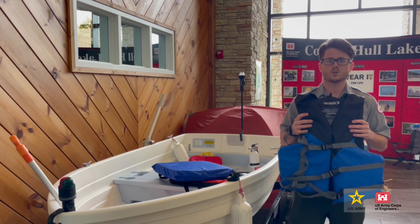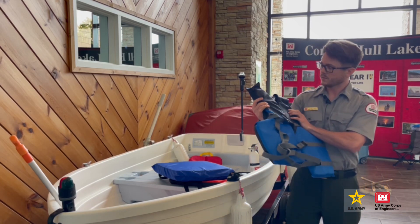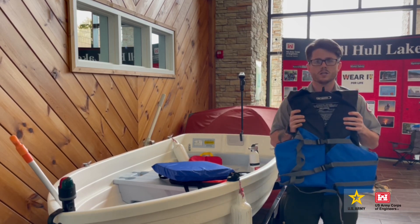This is an example of the U.S. Coast Guard approved life jacket. This is a size adult and would fit someone greater than 90 pounds.